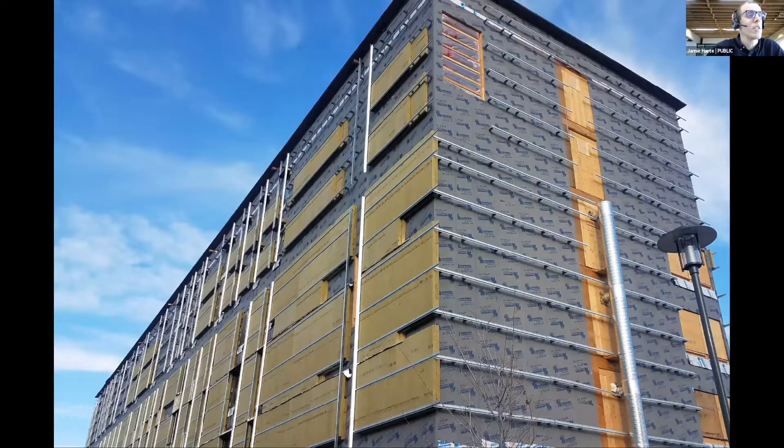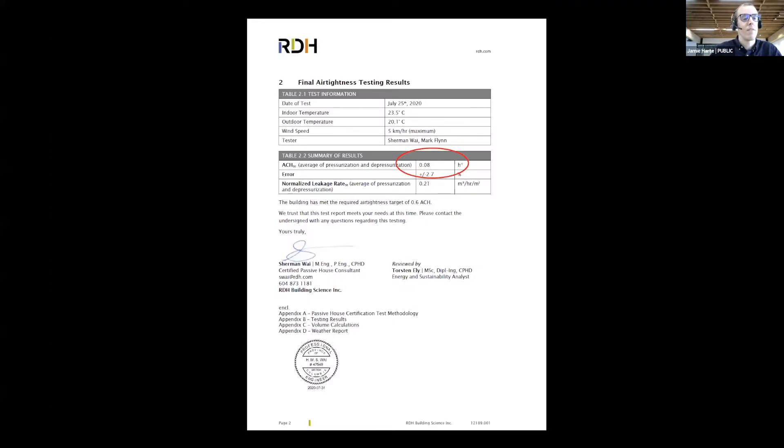Here we can see the next phase: adding Cascadia fiberglass clips and steel girts to support the cladding, then eight inches of semi-rigid Rockwool installed between the clips. Our final blower door test shows a result of 0.08 air changes per hour — a phenomenal result for a crew working on their first Passive House project. This would make it one of the most airtight buildings in the country, and it's a testament to the diligence of the trades, the construction manager Sawchuck in Kelowna, and the simple air barrier detailing and massing.